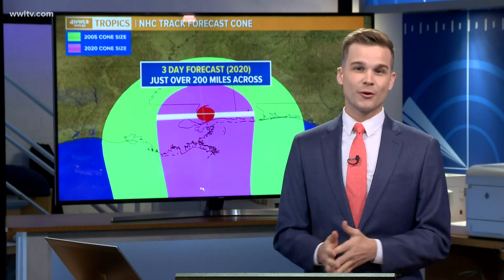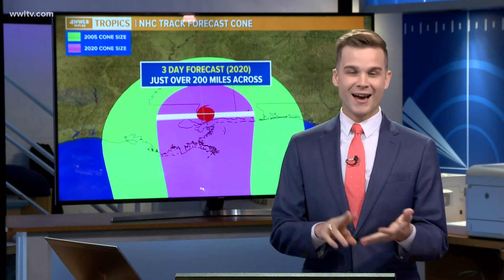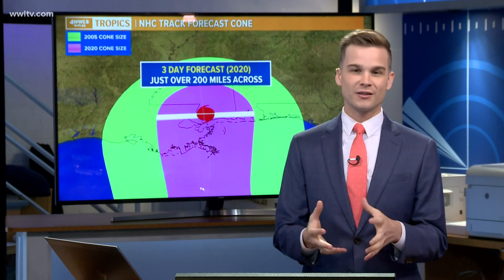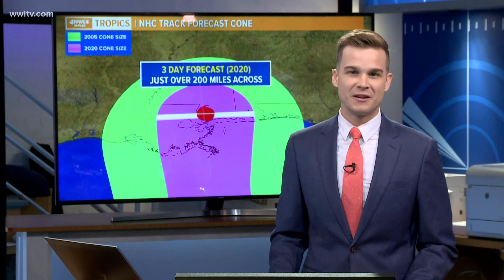Why is it that now the cone is smaller than it was in 2005? What type of work went into making that a more accurate forecast? It all goes back to the folks at the National Hurricane Center who create the official forecast. Our modeling has gotten better. We have excellent satellites now, and you couple that all together and you simply get a better forecast over the past 15 years or so.